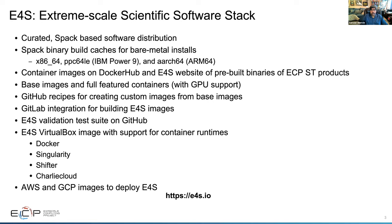We have a validation test suite on GitHub that goes one step further than just installing packages — it checks that you can actually build an application with the libraries installed in the image, runs the package example, and verifies that the output is correct. So you get a curated set of packages you can rely on. We also have a VirtualBox image for those learning about container runtimes, including Docker, Singularity, Shifter, and Charliecloud. E4S images are also deployed on AWS and Google Cloud Platform, with Microsoft Azure being evaluated next.